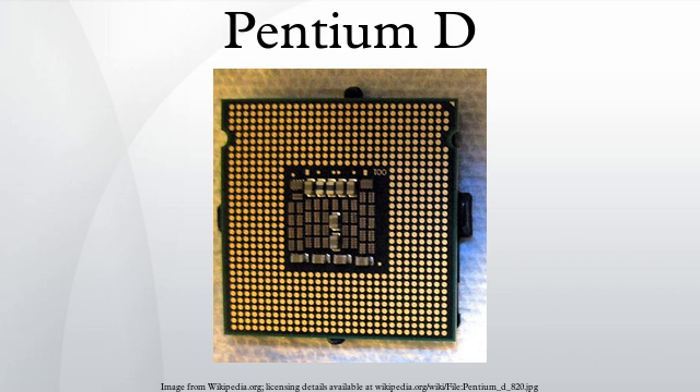Intel first launched Smithfield on April 16, 2005 in the form of the 3.2 GHz hyper-threading enabled Pentium Extreme Edition 840. On May 26, 2005, Intel launched the mainstream Pentium D branded processor lineup with initial clock speeds of 2.8, 3.0, and 3.2 GHz with model numbers 820, 830, and 840 respectively. In March 2006, Intel launched the last Smithfield processor, the entry-level Pentium D 805, clocked at 2.66 GHz with a 533 MT/s bus.